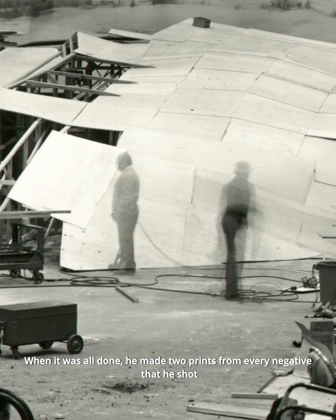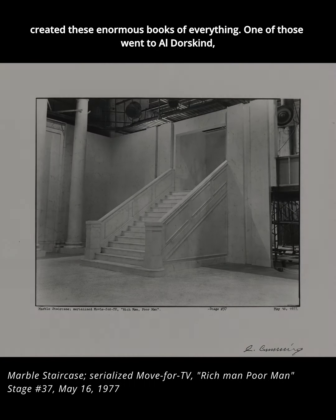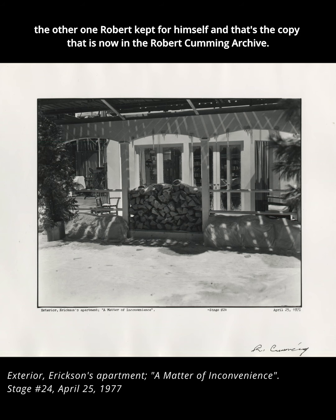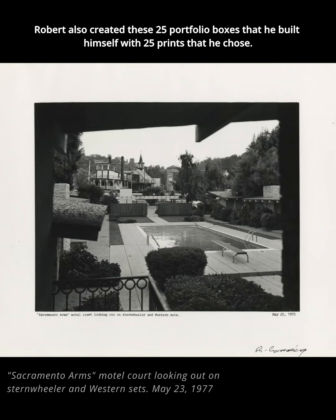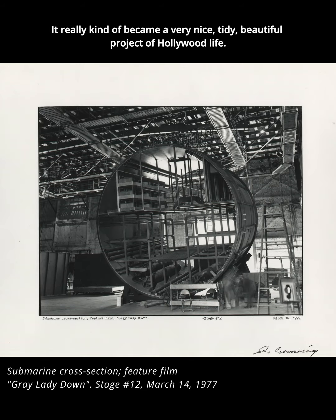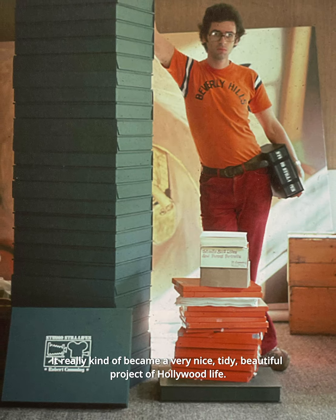When it was all done, he made two prints from every negative he shot and created these enormous books of everything. One of those went to Al Dorskind, the other Robert kept for himself, and that's the copy that is now in the Robert Cumming archive. Robert also created 25 portfolio boxes that he built himself with 25 prints that he chose, and it really became a very nice, tidy, beautiful project of Hollywood life.